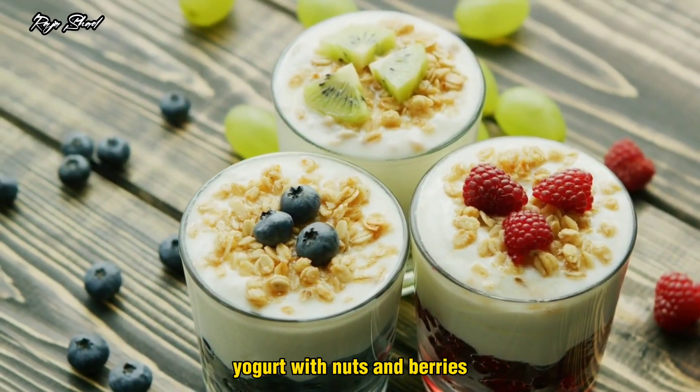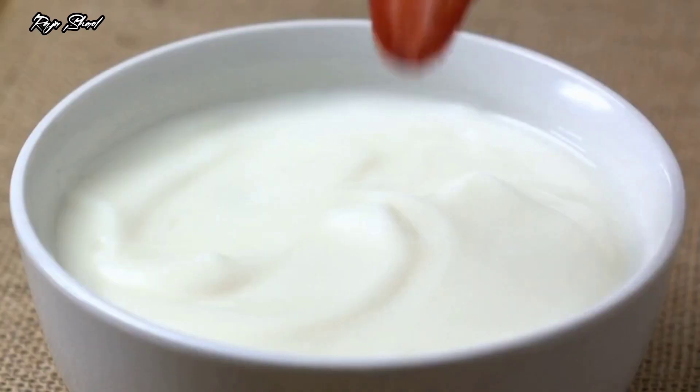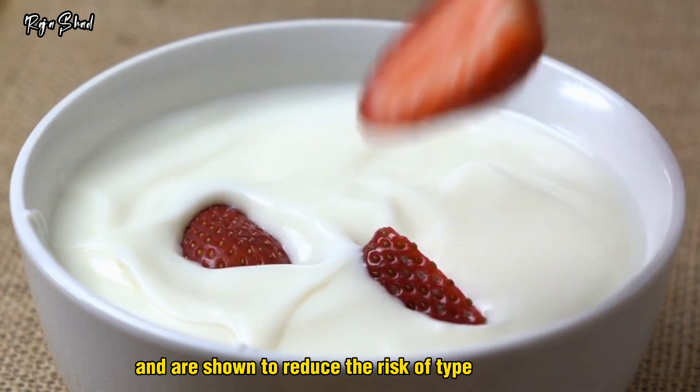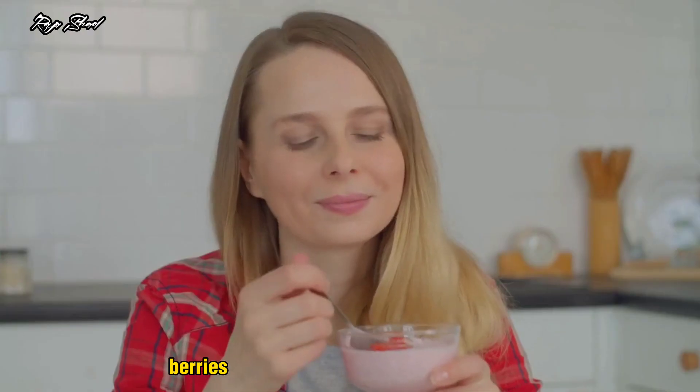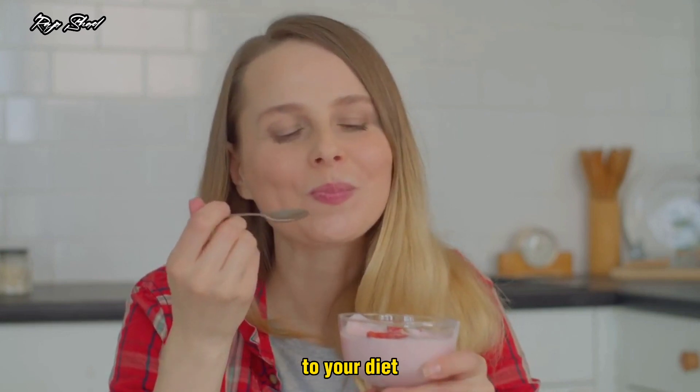Yogurt with nuts and berries. Dairy foods, like yogurt, are high in vitamin D and calcium. Both of those nutrients are essential for health and are shown to reduce the risk of type 2 diabetes. Berries are one of the fruits lowest in sugar, and nuts are a great way to add healthy fat and protein to your diet.